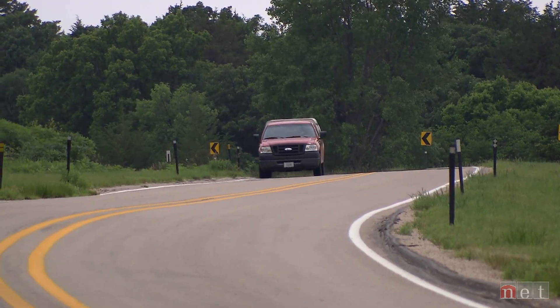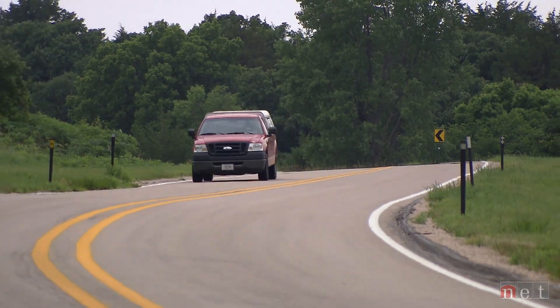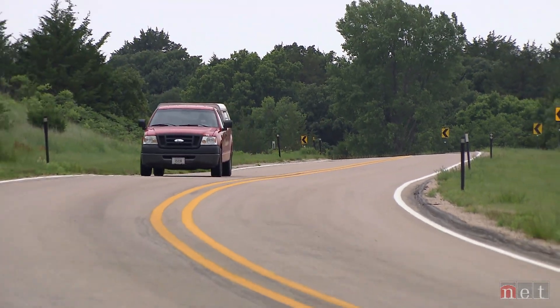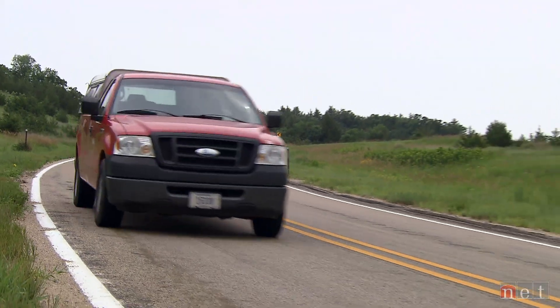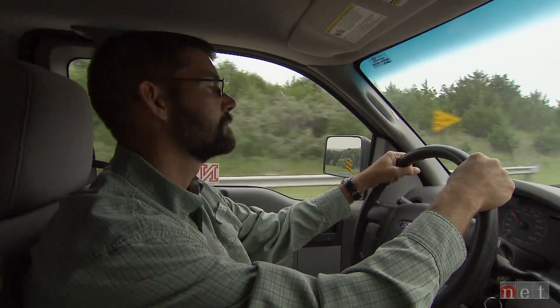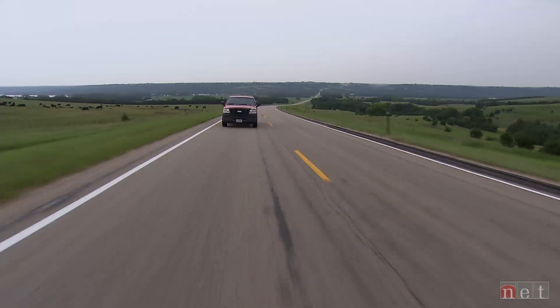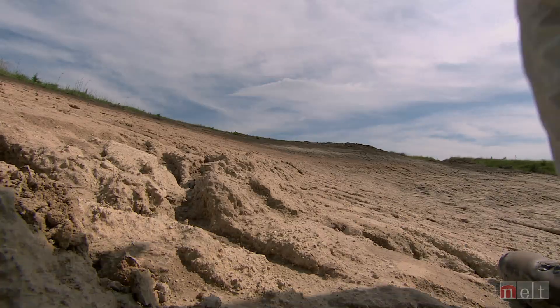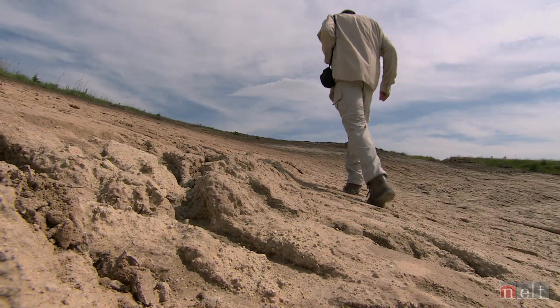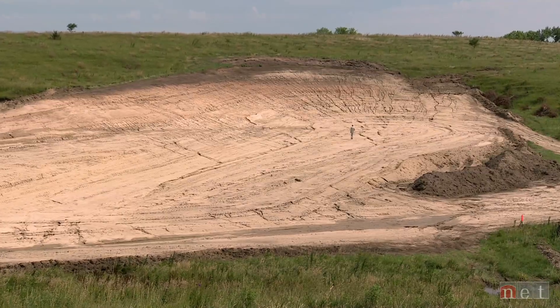Between March and November, Shane Tucker crisscrosses Nebraska's highways in search of the state's most elusive former inhabitants. Tucker is a collector seeking fossil evidence of Nebraska's prehistoric animal life, and much of his work is done solo in wide-open spaces.